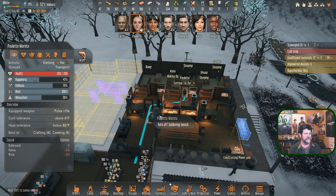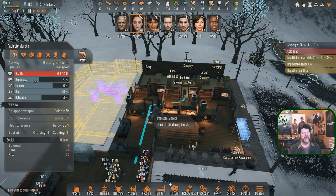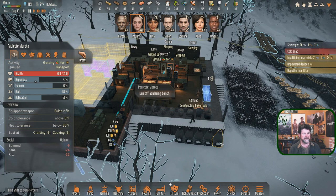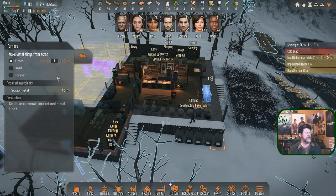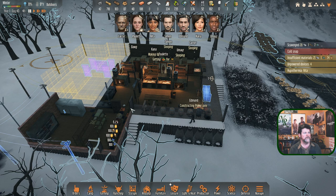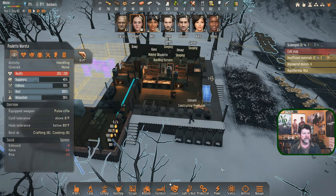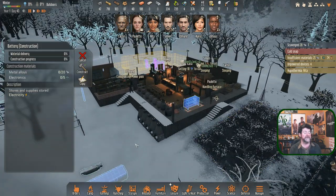She's going to go make food. We don't have enough metal alloy... we do have some scrap. Let's go ahead and smelt ore from scrap - we'll do it once in each of the furnaces. Scrap and scrap gives us 30 - it's one for one. Paulette, go ahead and do that to get us going. We're going to need 20 more for that one.